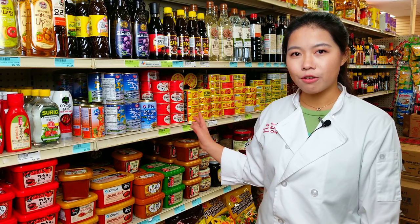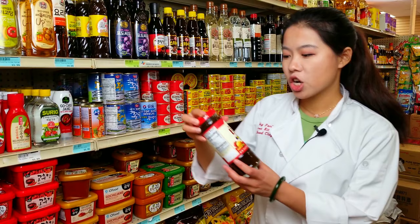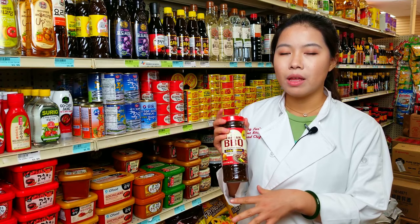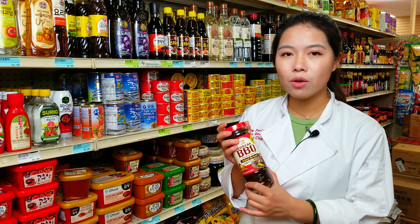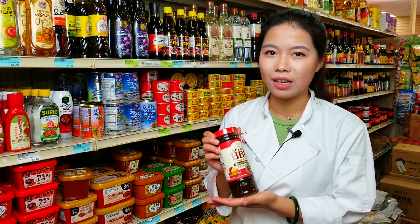You can also find a lot of Korean seasonings here. One of our favorites is this Korean barbecue bulgogi seasoning. Going out for Korean barbecue sometimes gets kind of pricey, so we figured out a way to make it at home — simply season the meat with this, leave it overnight, and the next day your Korean barbecue dinner is ready.